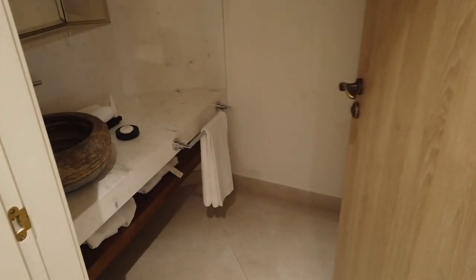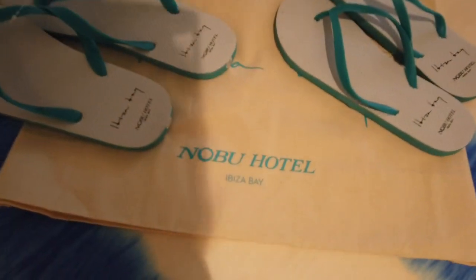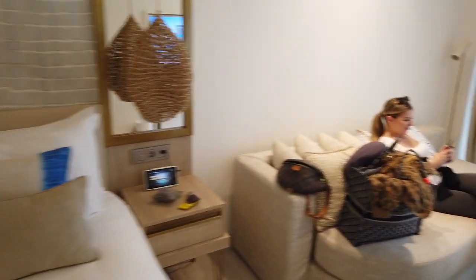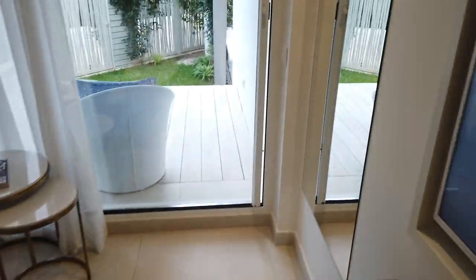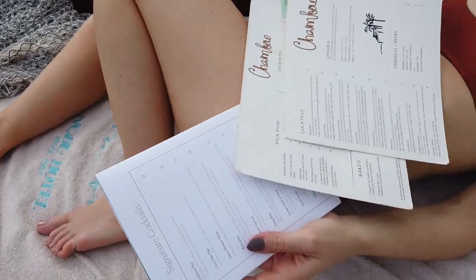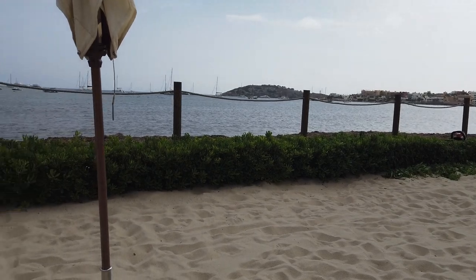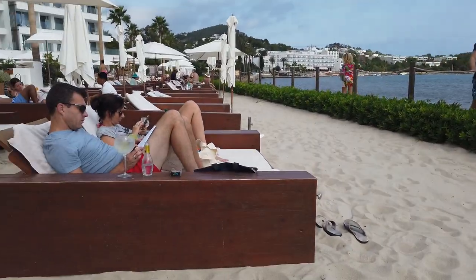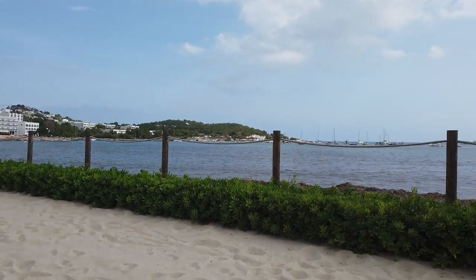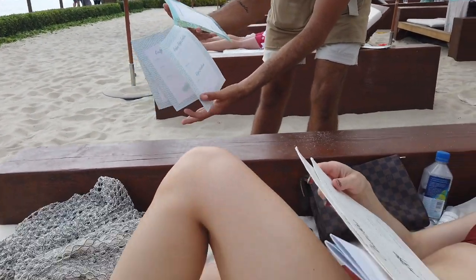Oh my god, there's another bathroom — I'm screaming! I just opened that door. Look how cute. It's the little things, people — it's the little things. All the menus! She's always into menus or maps. We got four of them — so many options.